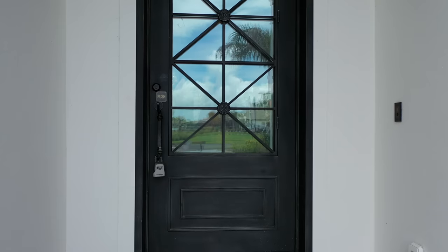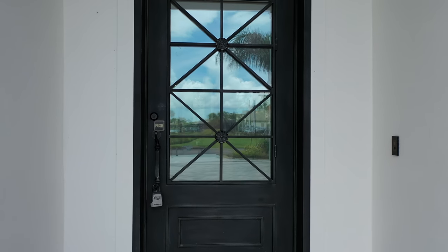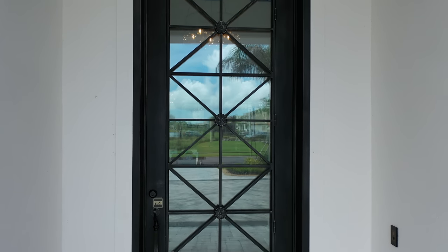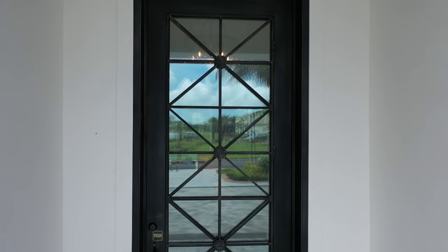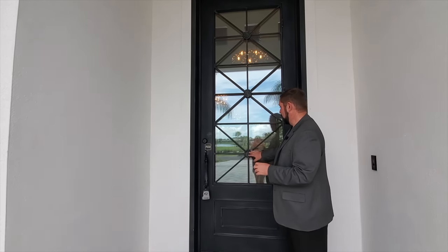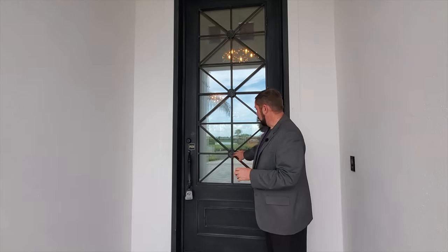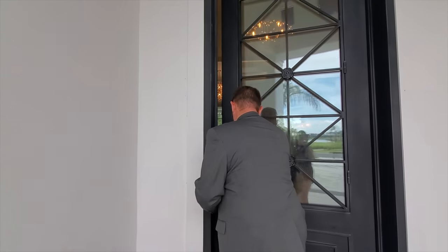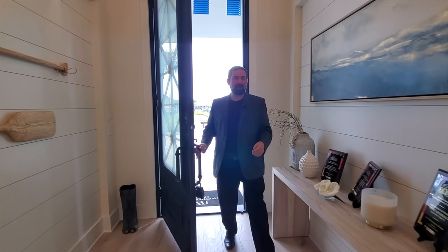Before we go inside, let's talk about this door. It's a very substantial door — easy to open and close, but you can feel the weight in it, so you know it's good quality. You have the glass here, and I'll show you a neat feature about the glass when we go inside. There's also all this iron work with little flowers going all the way up to the top.